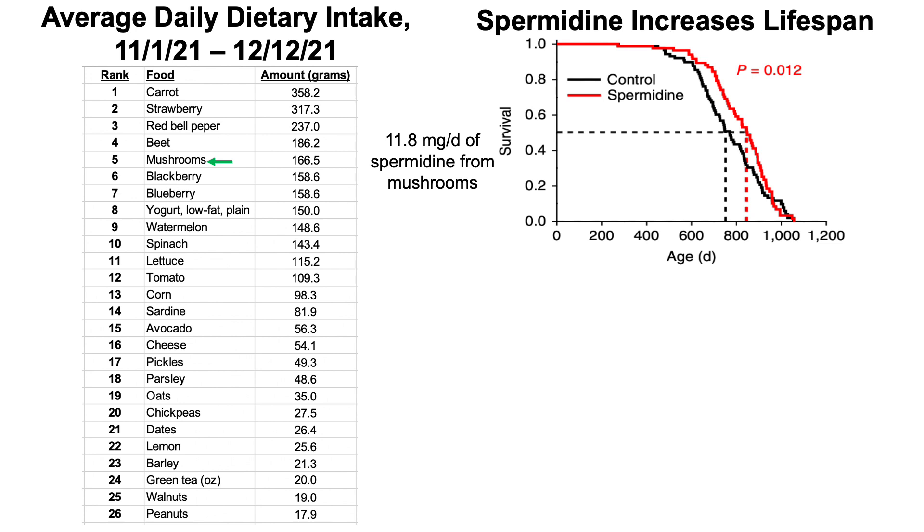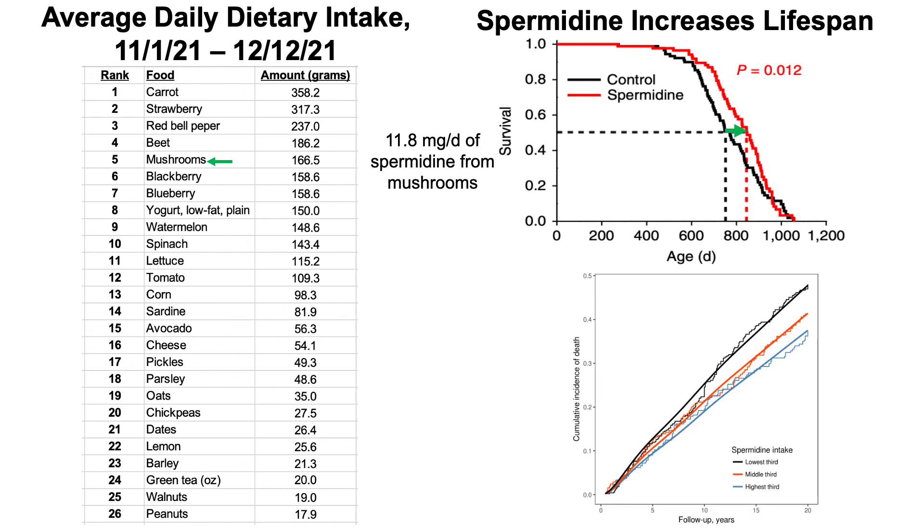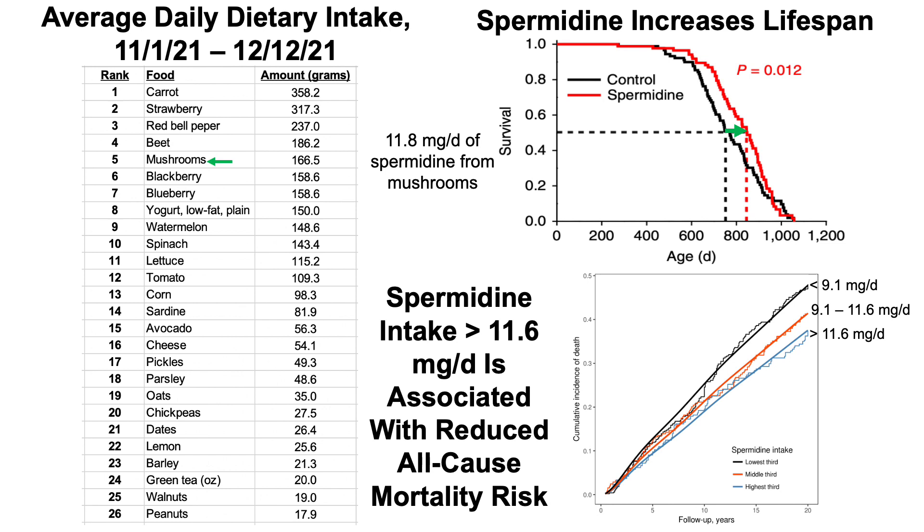When compared with the control-fed animals in black, the spermidine-fed animals in red had a significant increase in median lifespan. What about data in people? In terms of all-cause mortality risk — the cumulative incidence of death on the y-axis — starting with a baseline spermidine intake and then 20 years afterwards, people with a spermidine intake greater than 11.6 milligrams per day had the lowest all-cause mortality risk, while values lower than 11.6 mg/day had a significantly increased all-cause mortality risk. That's why I shoot for at least 11.6 milligrams of spermidine per day — which just from mushrooms alone, I'm getting that.